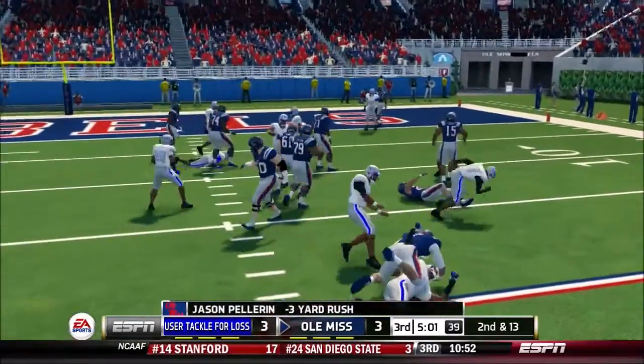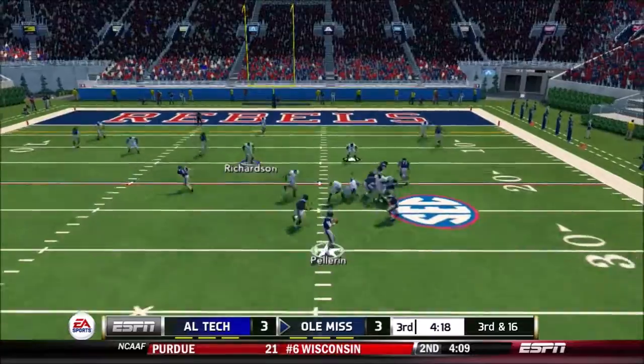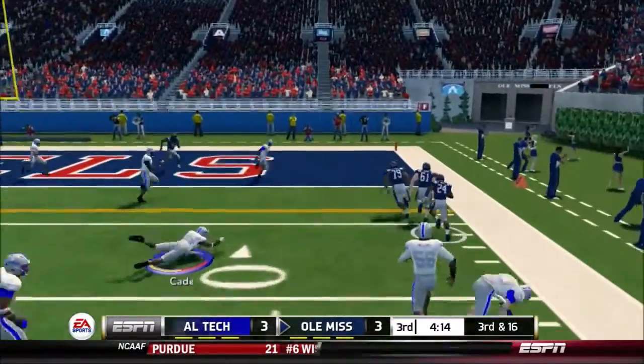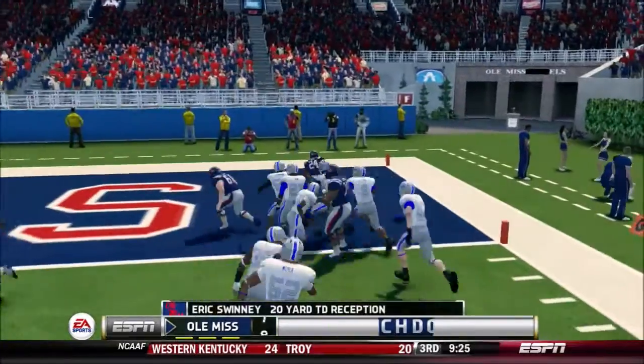He's tackled at the 17-yard line. Throws it to the halfback on the screen — touchdown, Rebels!